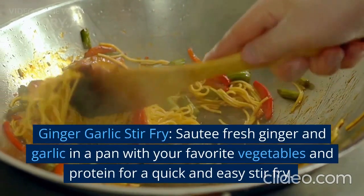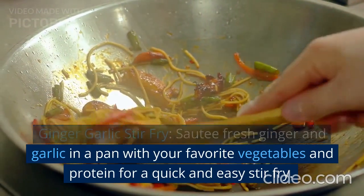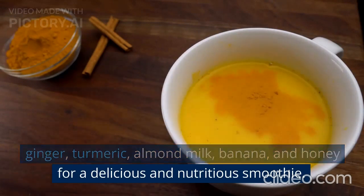Ginger garlic stir fry: sauté fresh ginger and garlic in a pan with your favorite vegetables and protein for a quick and easy stir fry. Ginger turmeric smoothie: blend together fresh ginger, turmeric, almond milk, banana, and honey for a delicious and nutritious smoothie.